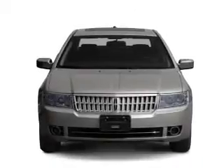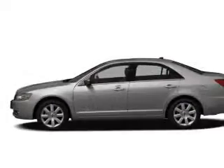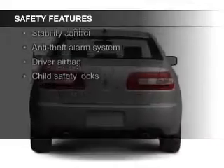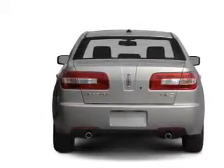Digital audio input, steering wheel controls, memory seats, and aluminum rims. Safety was made a priority with these features: fog lights, curtain head airbags, side airbags, independent suspension, traction control, and stability control.